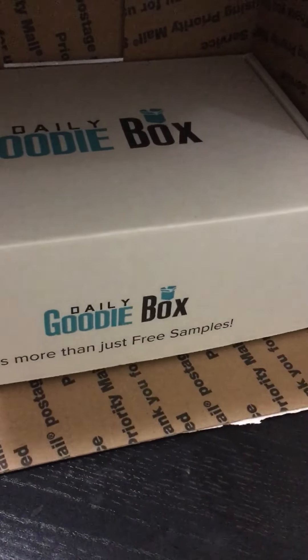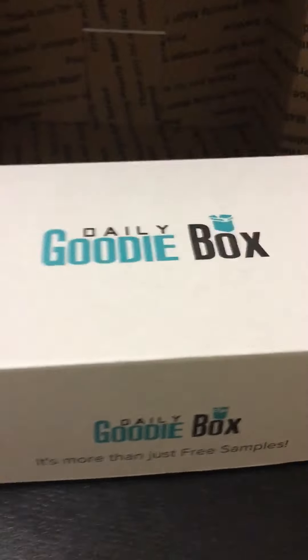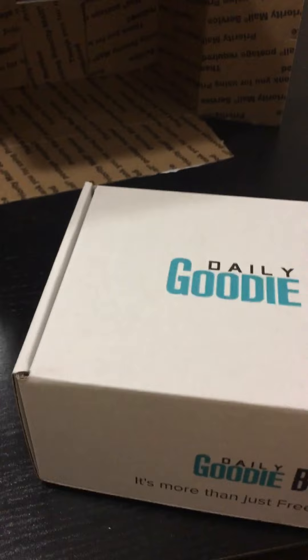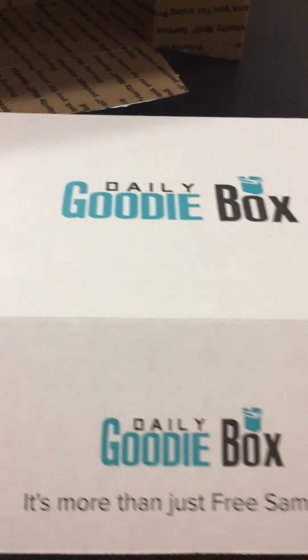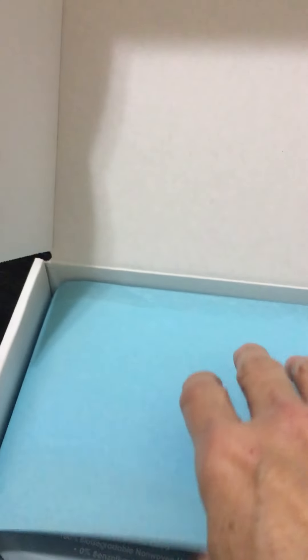We're back with another goodie box — I have not opened it yet, it is the big reveal! I did not even realize this was coming, I'm so excited. I was like, oh, I gotta make sure I post all my other reviews first, and then I did and I forgot to apply for another one — but I only thought I forgot. Clearly! Drumroll please, here we go — Daily Goodie Box, we got all these free samples and full-size products!